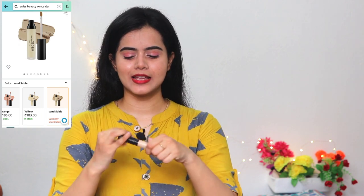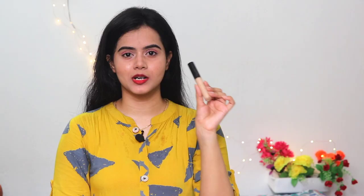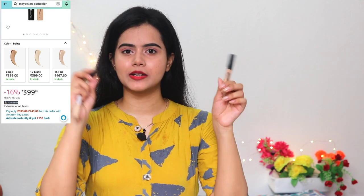Next I have three concealer empties this month. First is Swiss Beauty Liquid Concealer — I have shared a lot of makeup videos about this and it has been finished. I was still using this because my replacement order had not arrived yet. My shade is 02 Sand Sable. Next is Maybelline Fit Me Concealer, which is also very nice but a little pricey compared to the Swiss Beauty. Swiss Beauty is very affordable.